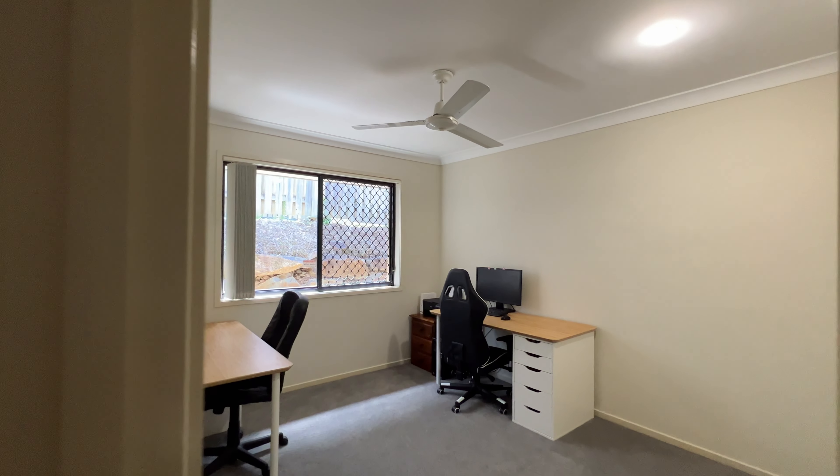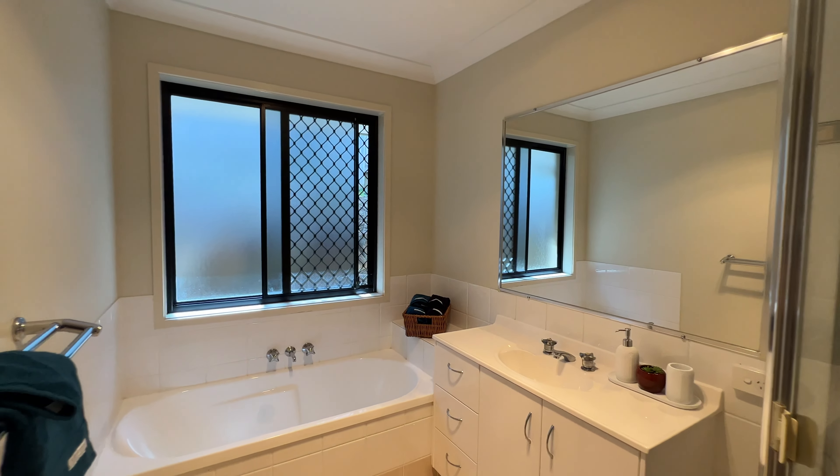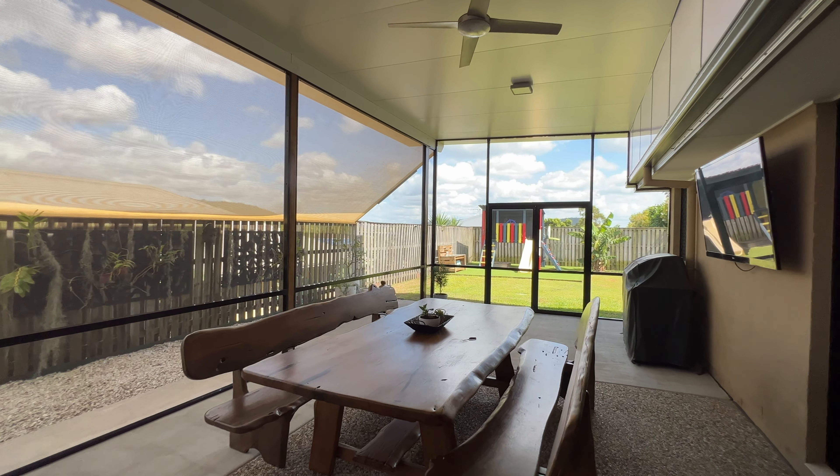Outside offers a large architecturally designed undercover entertaining area which is completely screened and overlooks the fenced back garden.